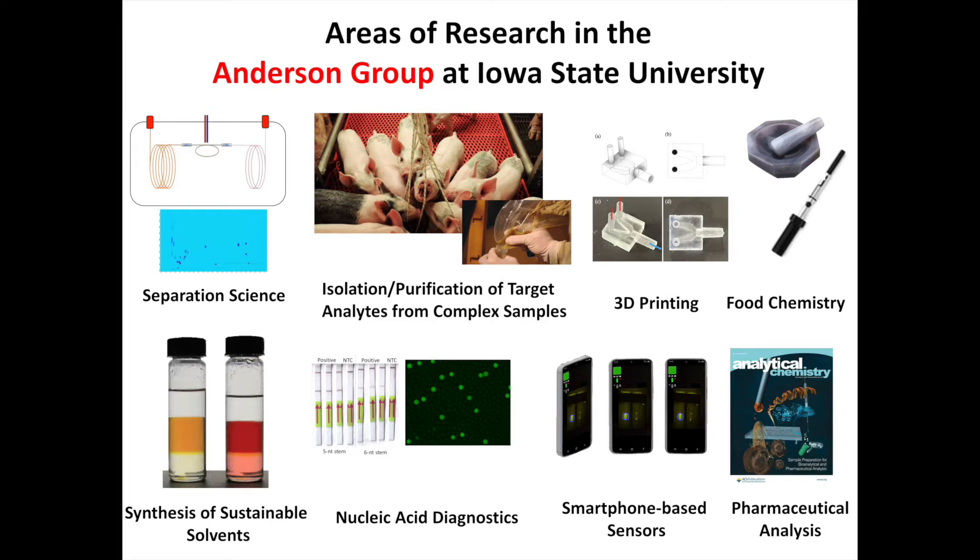We also work a lot in isolating target molecules from complex samples. These can range from blood or plasma samples to oral fluid, as we work on some of our COVID-19 diagnostic platforms.